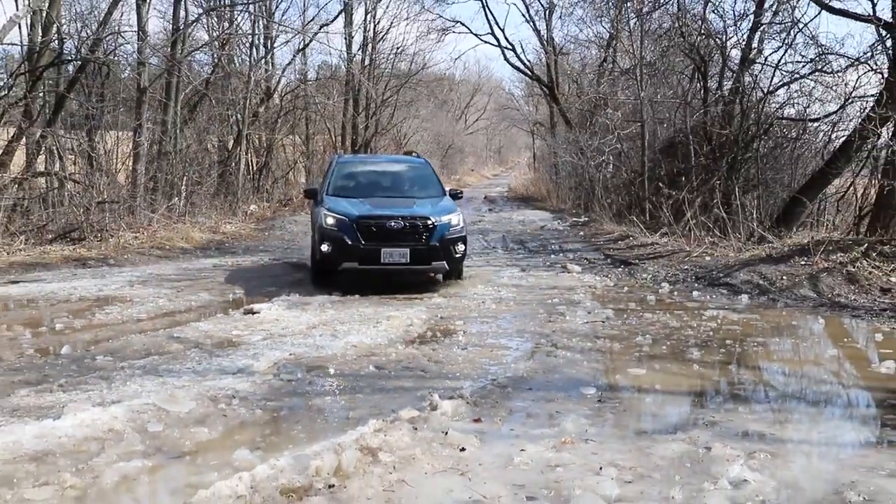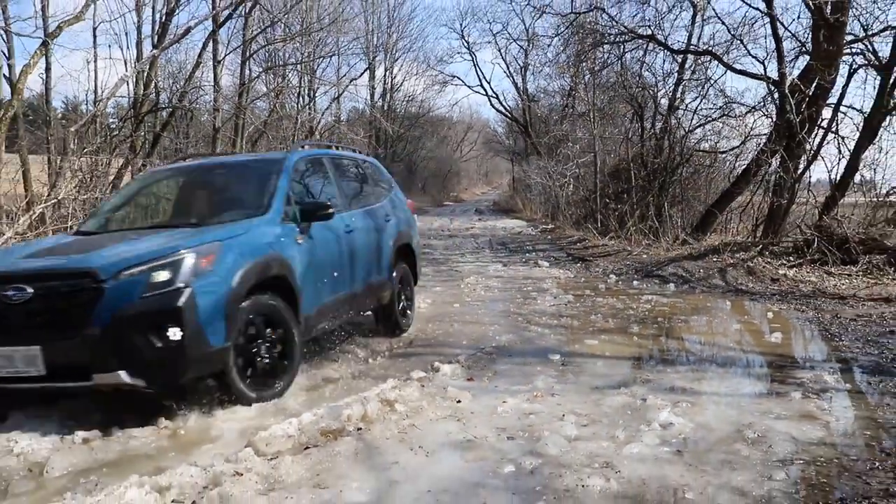A little farther along the road, I hit the skid plate — very happy it was there — because there was a deep pothole that I didn't see under all the water, and we bottomed out and just kind of kept on going.